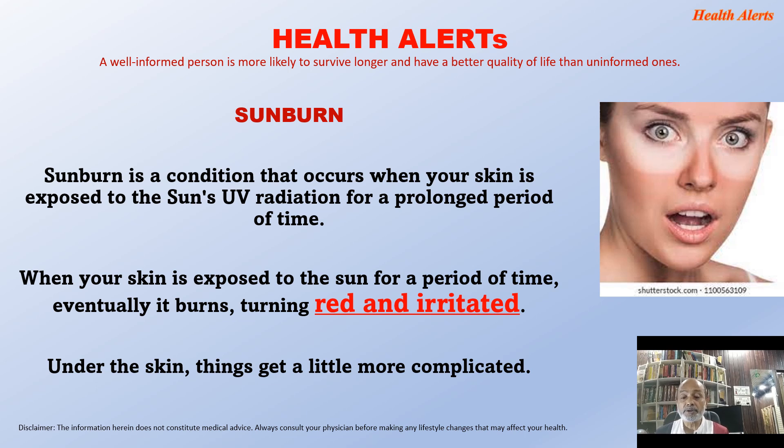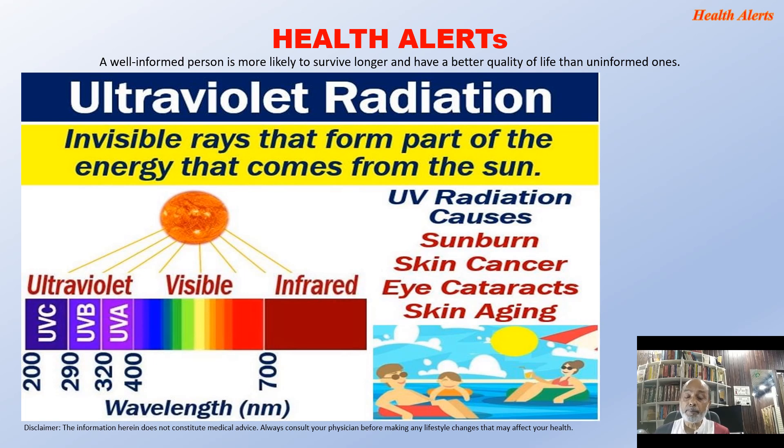When your skin is exposed to the sun, eventually it burns, turning red and irritated. Under the skin, things get more complicated. The sun emits a lot of ultraviolet radiation. We see many colors, but there are certain rays emitted from the sun that are not visible to our naked eyes — ultraviolet rays and infrared rays. These are two spectrums not visible to humans, but they create impact on our systems. Ultraviolet radiation causes sunburn, skin cancer, eye cataracts, and skin aging.